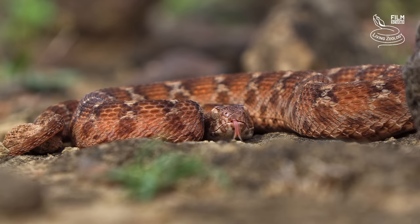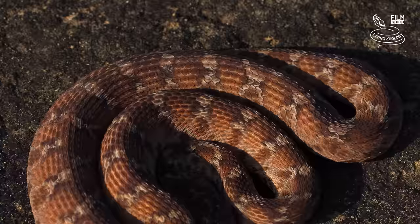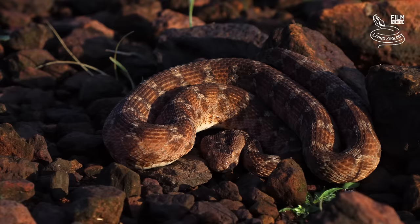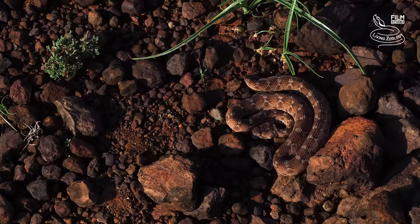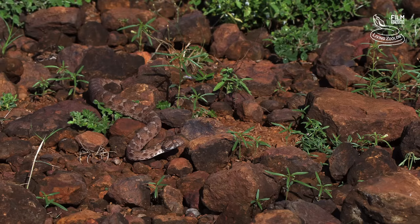This threat display is very characteristic. The snake is rubbing sections of its body together, which produces a sizzling sound. Scales on the lower flanks have serrated keels. For such a small snake, carpet vipers strike with amazing speed and power. This is the northeast African carpet viper, which grows to a maximum length of only about 65 cm.